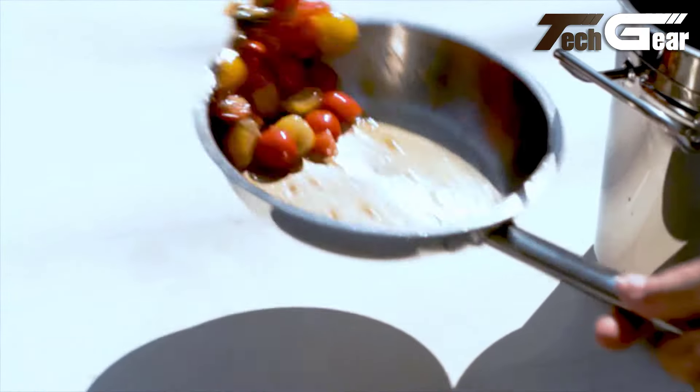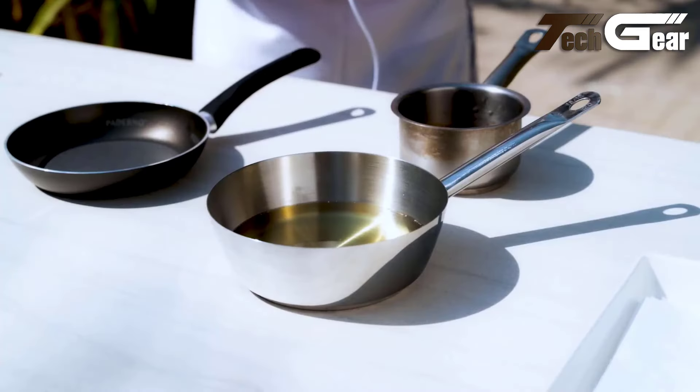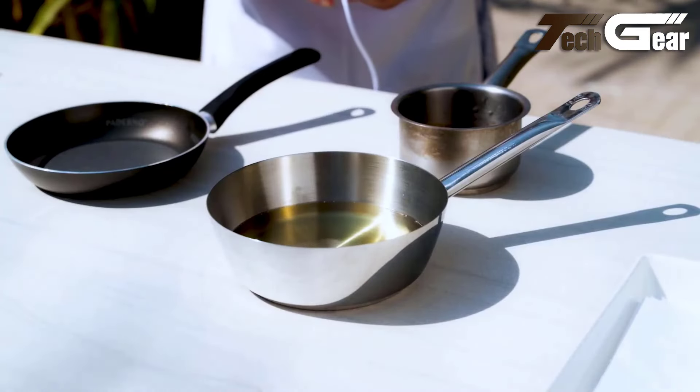Whether you're a gourmet chef or just love hosting, the cooking rack combines style and functionality, making it an essential upgrade for any contemporary kitchen.